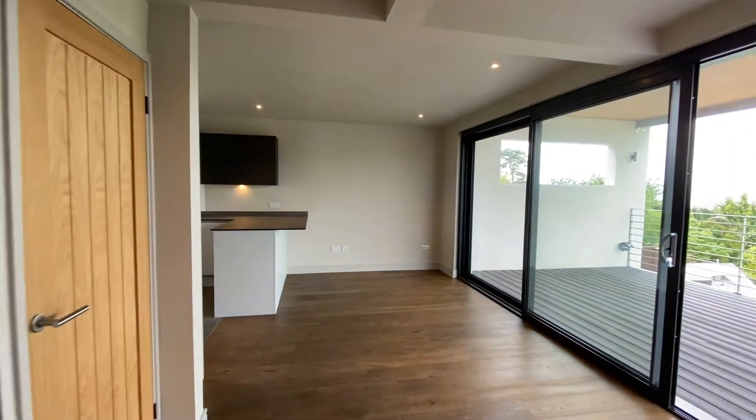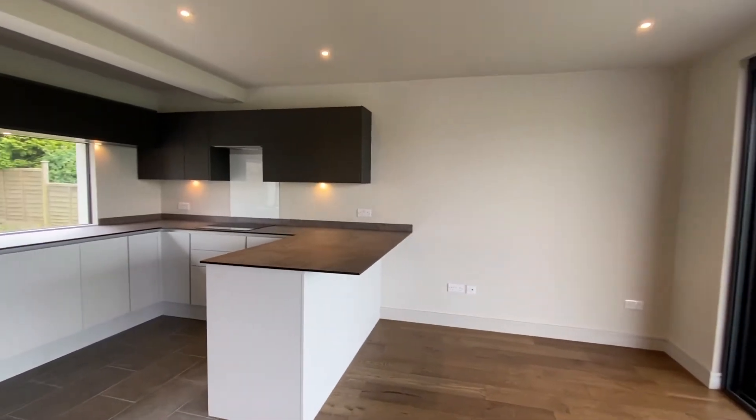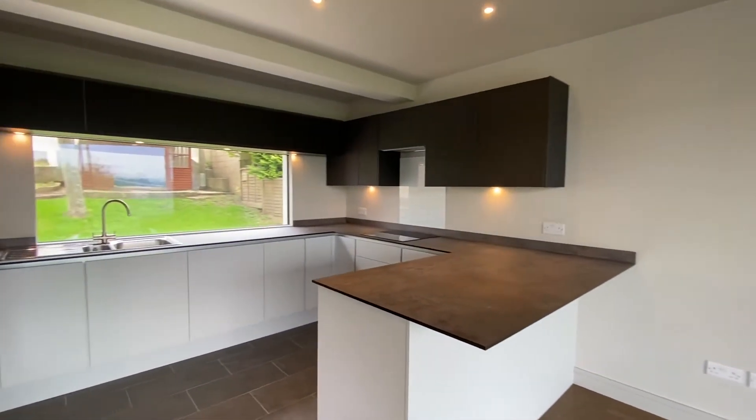Coming on and past useful under-stairs storage, we enter the open plan dining room and kitchen with sliding doors that lead out to the rear garden.